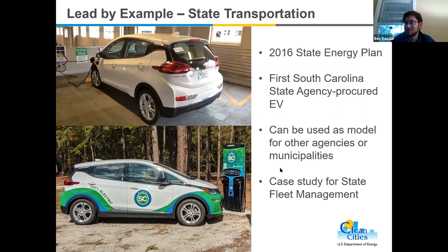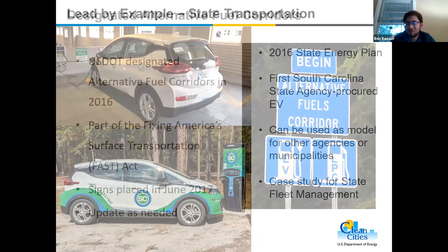This is a lead-by-example initiative — state fleets are recommended to lead the way in adopting alternative fuels. Pictured here is the first South Carolina state agency electric vehicle, a 2020 Chevrolet Bolt LT, promotionally wrapped with our Plug-In SC markup. We bought this vehicle as a case study for other agencies wanting to pursue alternative fuels and to help state fleet management move the needle forward. We're seeing really good results and reception from state agencies.